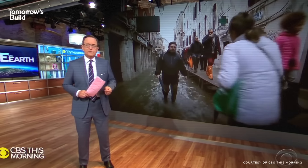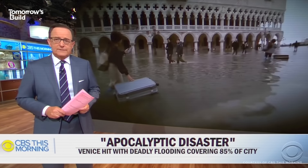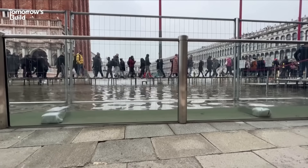Venice, Italy is suffering its worst flooding in more than 50 years, and at least two people have died. These glass walls are just the latest step in Venice's long-running battle to hold back the ocean.